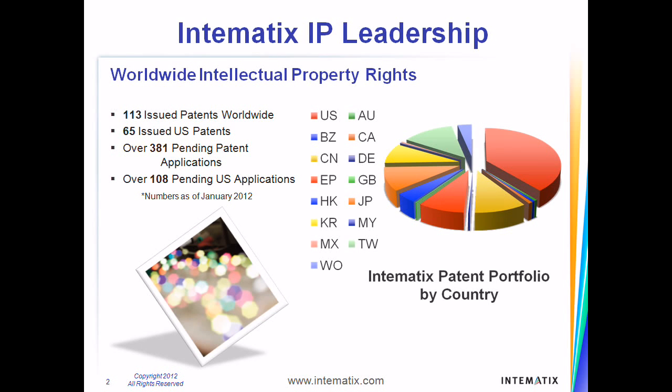With well over 400 patents and patent applications in LED lighting technology, Intematix is a world leader in bringing state-of-the-art solid-state lighting to a wide variety of applications. We currently have over 50 patents issued in the United States alone and over 350 patent applications pending worldwide.